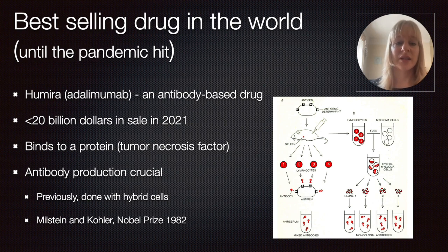What's so unique about it is that it can bind to a very specific protein, which is called tumor necrosis factor or TNF, which is an important protein in the immune system. As mentioned before, that's why it can be used for a variety of autoimmune conditions.